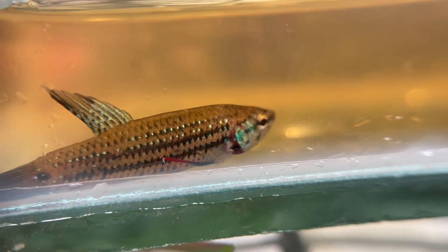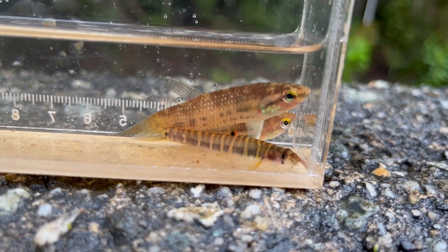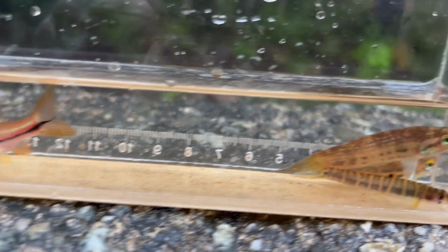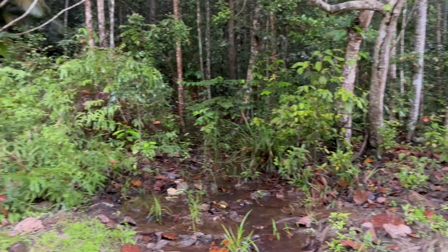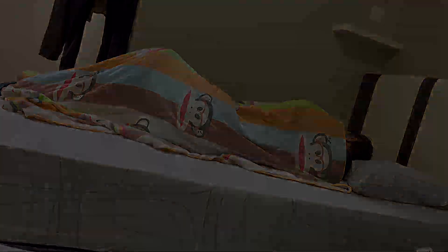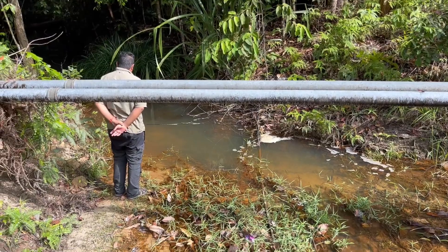Then we headed out to some more brackish water where we saw these bumblebee gobies — these absolute goobers. Then I would get to meet betta Pugnox, the Penang betta — a very pretty female here with the blue spots and the blue on her face. This is likely an undescribed species of Rasbora; my guide Kim was not totally sure about it. Kim was a wonderful guide. There was just one downside — Kim snores really loudly. But you get used to it over time.